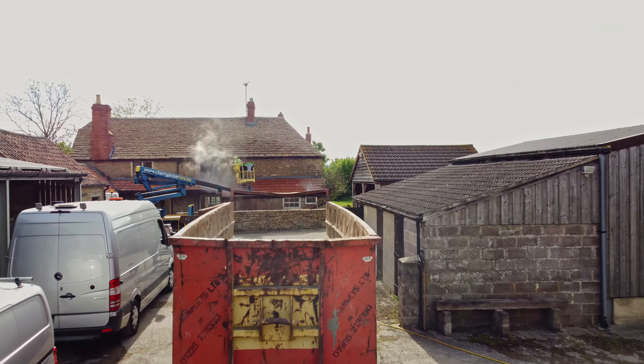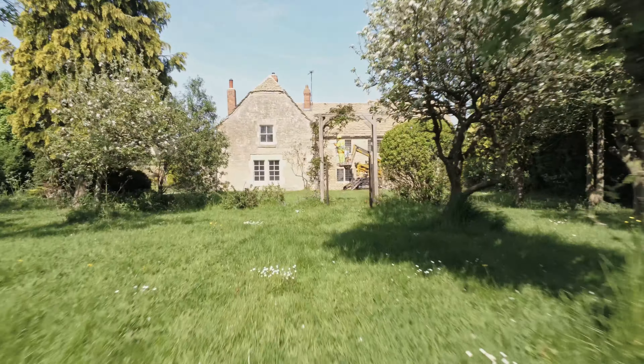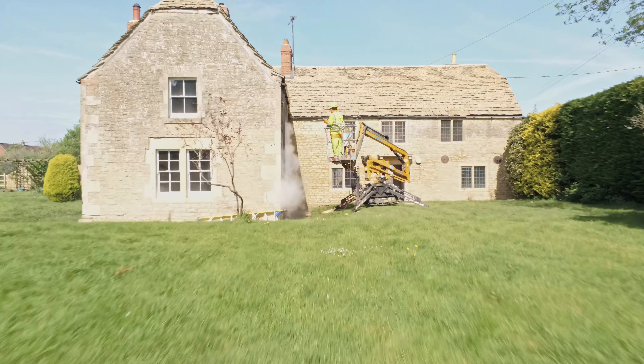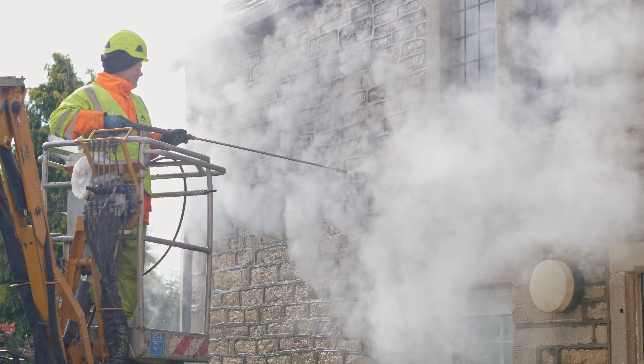Using the Stonehealth Doff Steam Cleaning System with temperatures up to 150 degrees and fully customizable pressure settings, we were able to remove all general dirt and biological matter from the surface of the stone and roof tiles.